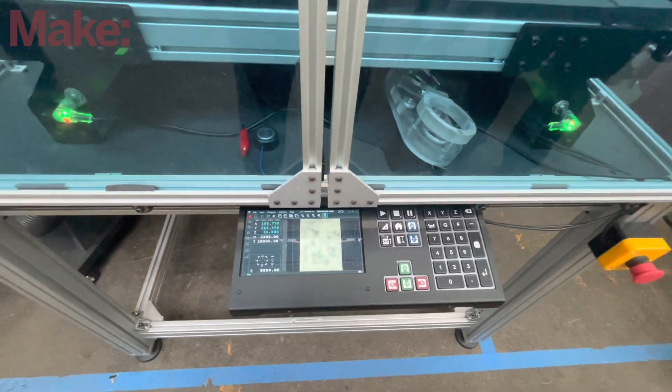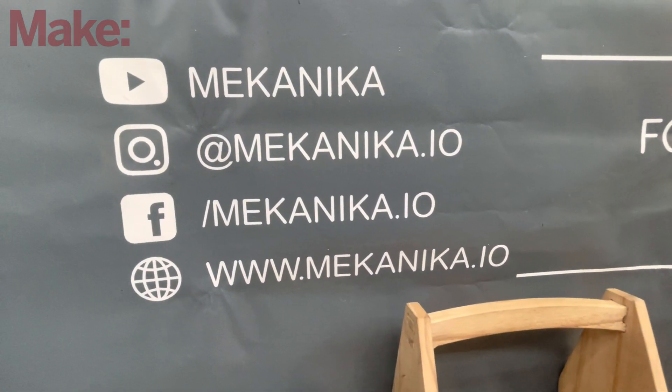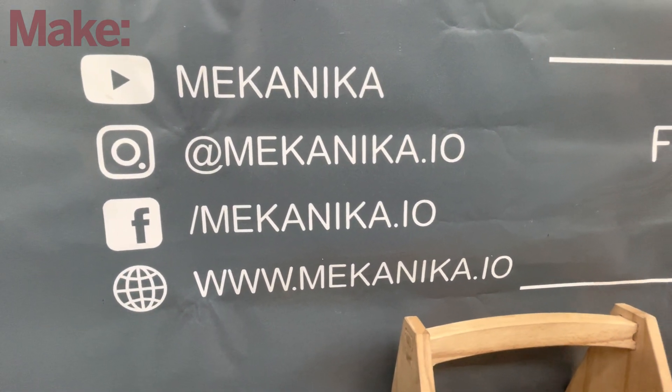And then you've got the upgrade path on these — that's very cool. Is there somewhere like a website where somebody could look you up to learn about your machines and what you have available? You can find us on social media under Mechanica, or at www.mechanica.io.